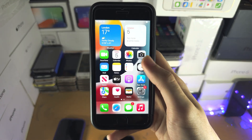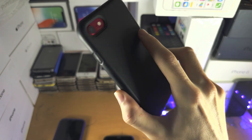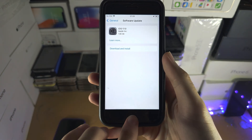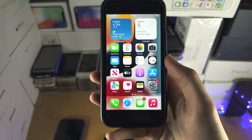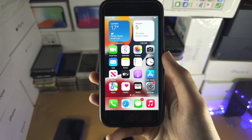Welcome everyone. You may be wondering if you can get iOS 17 on the iPhone 8 or 8 Plus, and unfortunately the answer is no. Apple has discontinued support for the iPhone 8 series with the iOS 17 software update.